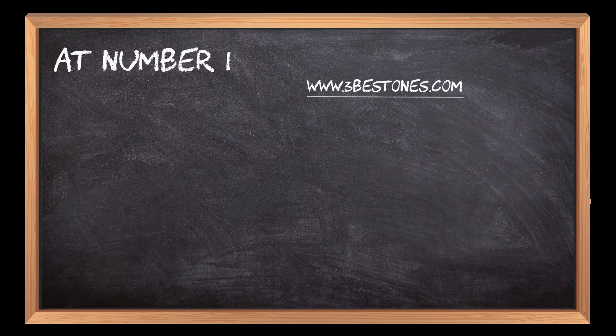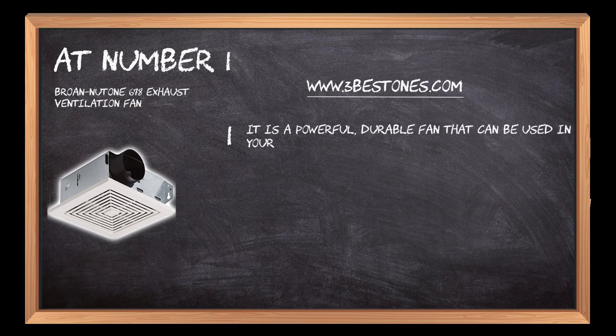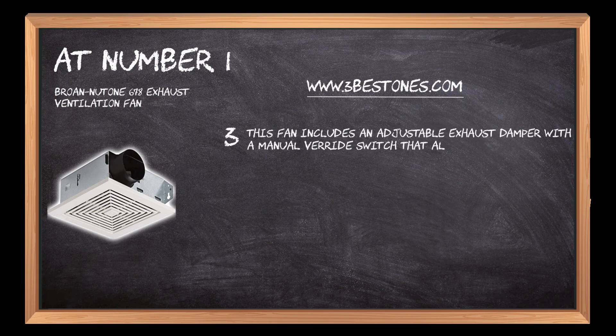At number 1: the Brone Newtone 678 Exhaust Ventilation Fan. It is a powerful, durable fan that can be used in your kitchen or bathroom to remove odors and moist air. It has 6 speeds and 2 different light settings for day and night use. This fan includes an adjustable exhaust damper with a manual override switch that allows you to control the amount of airflow through the unit.